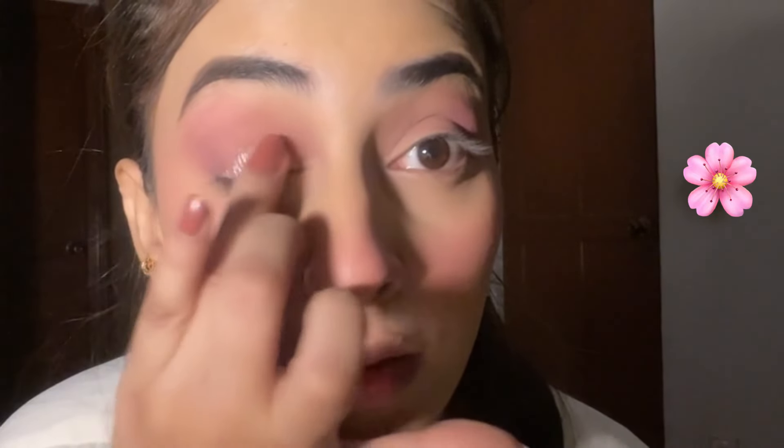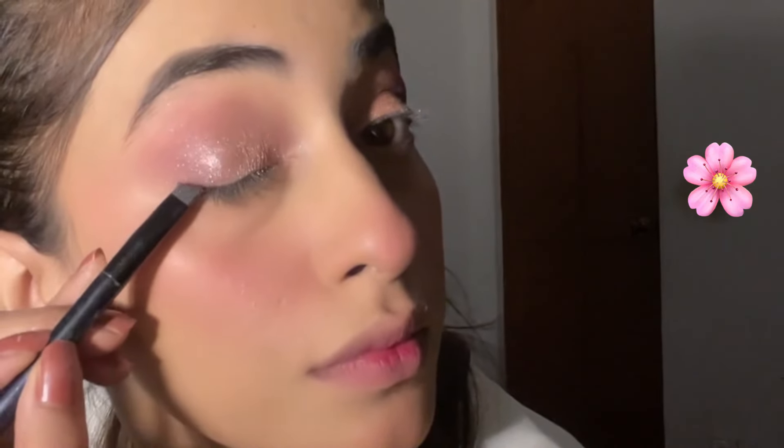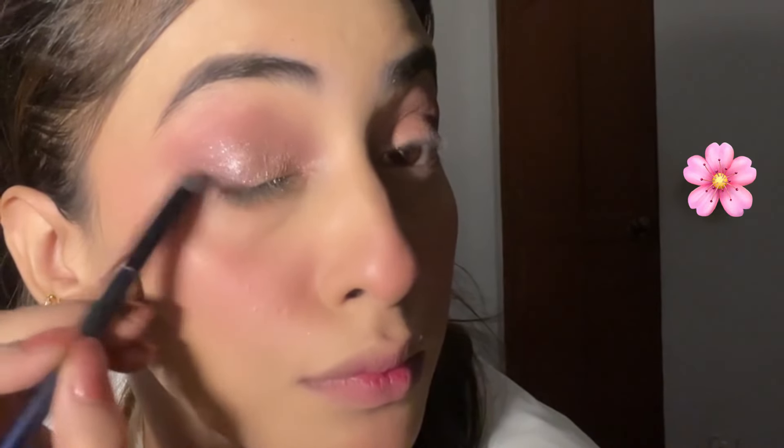Then I have a rose gold glitter shade. If you want pigmented eyeshadow, especially glitter ones, apply it with your fingers. I blend the rose gold glitter shade with my fingers and then move towards the liner, which I create with brown eyeshadow using Christine's contour palette — it has two shades, dark brown and light brown. I create an outer wing with dark brown for a smooth and soft eye look.